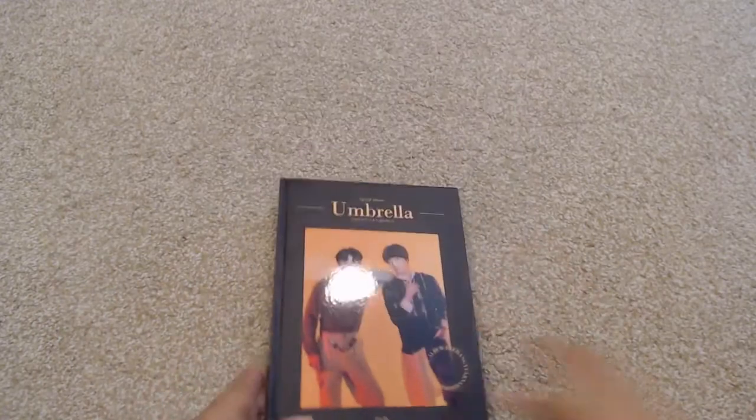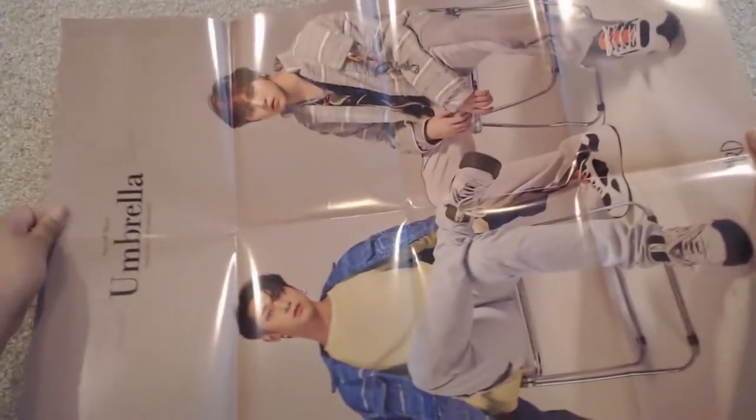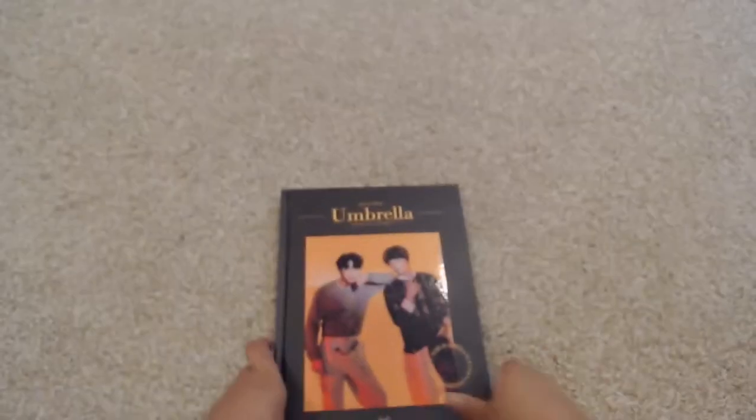So here is the actual album. I did get the poster — I usually don't like posters and generally don't get them, but I had to do it for Hong Gil and Do Hyun. So there is the big poster. It is just a folded one, but yes, I did want to get it so I would have it.